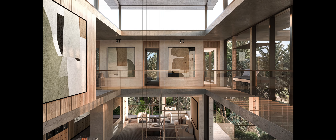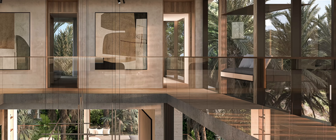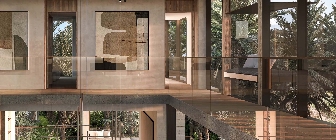As you enter the next level up, we have tried to create this gallery space where you can walk around the void space on this bridge. There are box windows in that gallery space to sit in, enjoy, read a book — nooks and corners where you can have your own little quiet time.